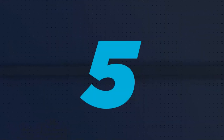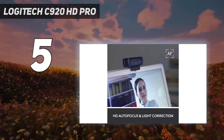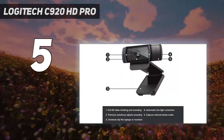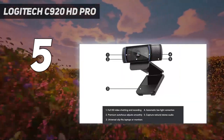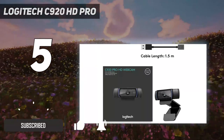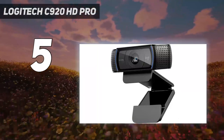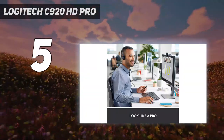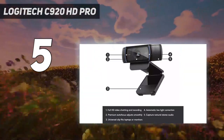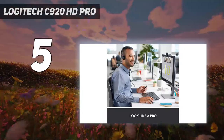Starting at number five: the Logitech C920 HD Pro. While you can splash out big money for a 4K webcam like the Logitech Brio, 1080p is a better choice for mainstream users with more mature hardware and software support. The C920 HD Pro is the current king of the full HD webcam hill, thanks to excellent image quality from a CMOS sensor, responsive autofocus, and a five-element all-glass lens.